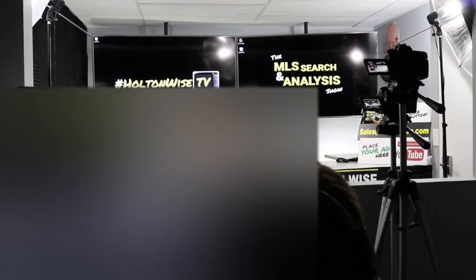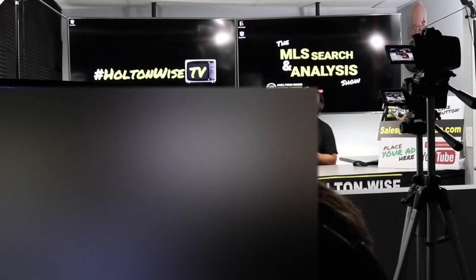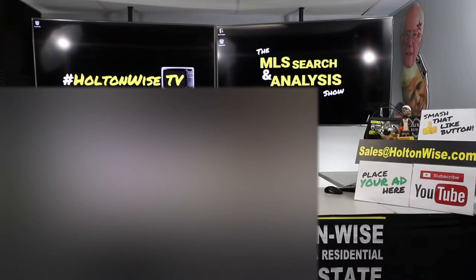Hey, real estate investors. Welcome to another episode of the MLS Search and Analysis Show here on Holton Wise TV. As always, I'm your host, James Wise. And this show is a show where I work for you. We work together one-on-one. A couple different ways you can buy properties from Holton Wise.